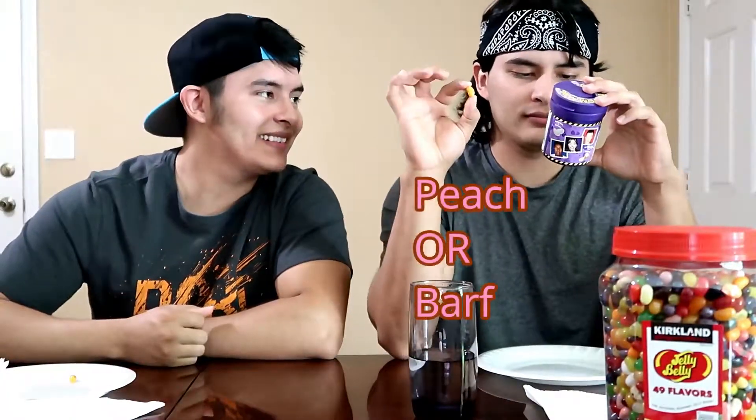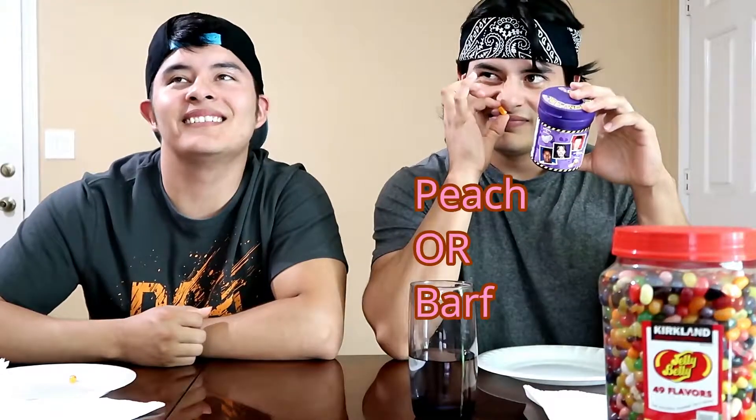I think mine's gonna be strawberry banana smoothie or barf. I'll read mine since he missed it — this is either gonna be peach or barf. This is barf! Ready? Peach. Yeah, peach — I got a sweet tangy flavor, that's peach. Put it in your mouth. Oh, strawberry banana!